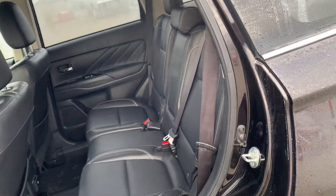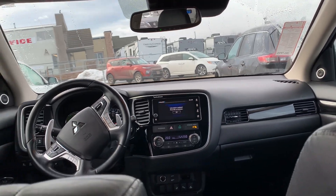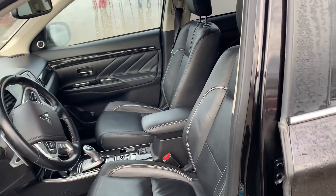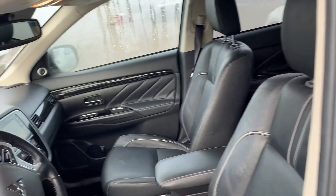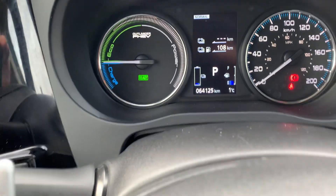Nice leather interior in this one — you can see it in excellent shape. And just looking up at the front there. As we look into the driver area as well, seats are in excellent condition.